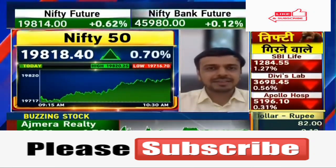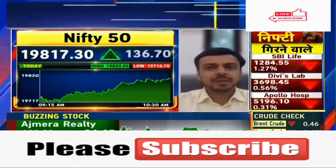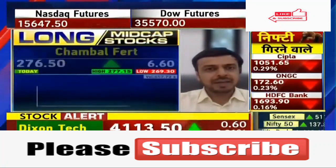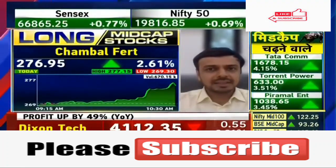Anil Ji, this is a good stock and also your favorite. I also feel very good on the technical charts. The stock's name is Chambal Fertilizer. Looking at the long-term charts, we have seen a lot of corrections in the stock, but I think the stock is ready for an upside move. It has formed a good bottom.